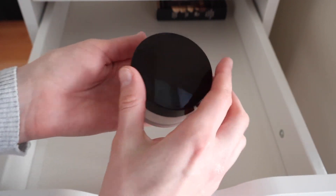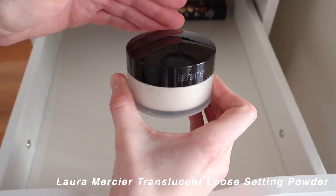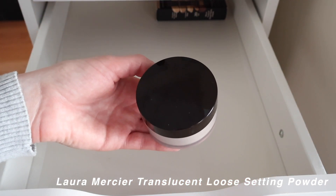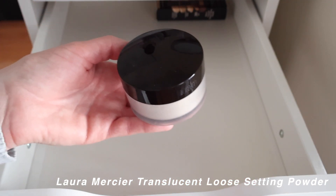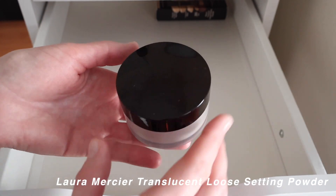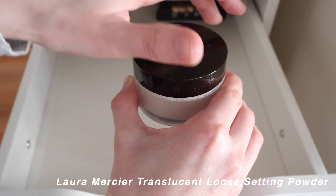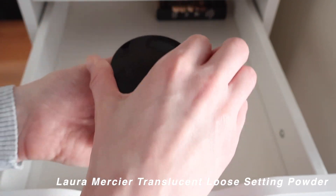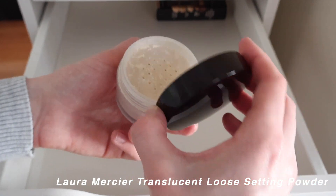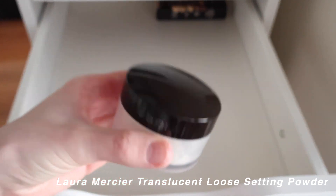Next up is the Laura Mercier Translucent Setting Powder — this one is prehistoric, basically a dinosaur. It's from the era when everyone was baking their makeup, and I gave it my best shot even though I don't wear foundation. It's been around a while and I just really don't use it that much. Worth noting: whether you buy pressed or loose powders, these things will last forever.